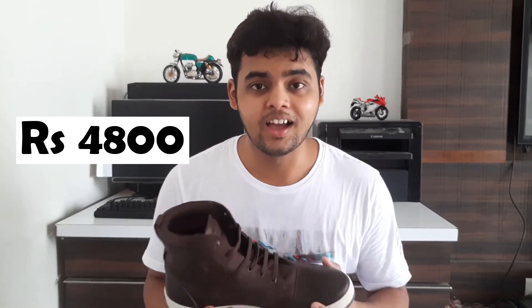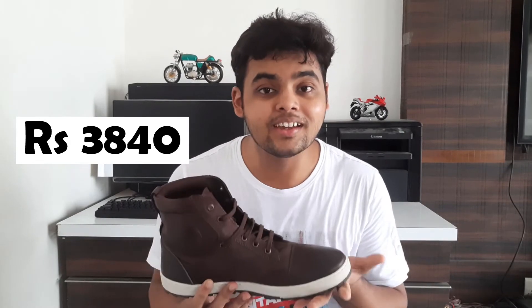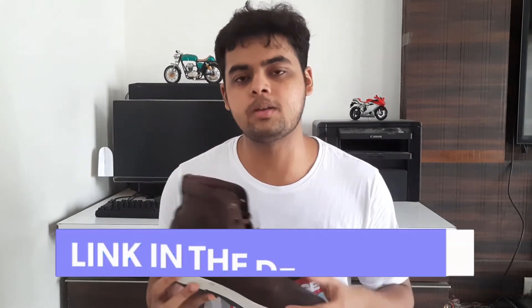The cost was the other thing that attracted me. These boots are sold for Rs 4800, but because of the end-of-season sale I got them for Rs 3840. If you feel like buying these boots, you can find them on Royal Enfield's official apparel website or on Amazon. I'll provide links to both in the description box below.